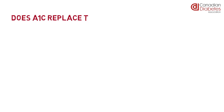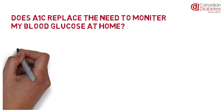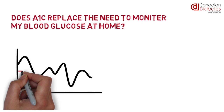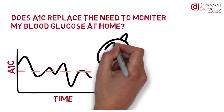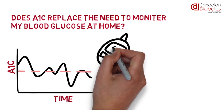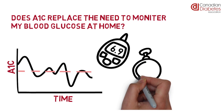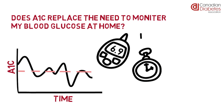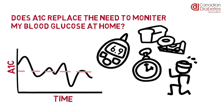Does the A1C replace the need to monitor my blood glucose at home? No, it doesn't, since the A1C averages all your blood glucose levels over the past 2 to 3 months, while checking your blood at home with a blood glucose home monitor measures the amount of glucose in your blood at that exact moment. Home blood glucose results will go up and down throughout the day and will depend on what you eat, when you last ate, physical activity, medications and stress, amongst other things.